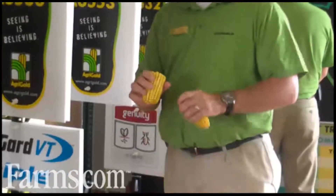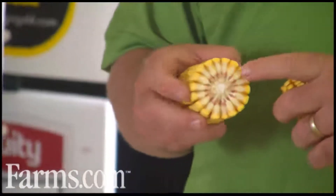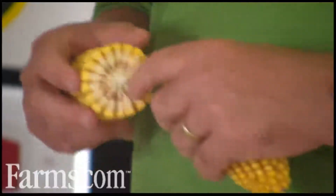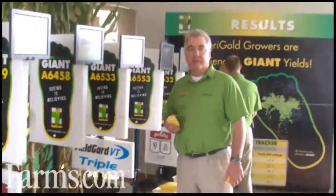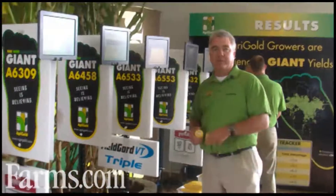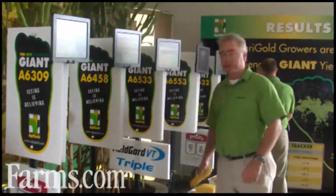The nice thing about 6533 is it's got a very deep kernel — that's where it gets a lot of its yield. It's got a real nice kernel texture to it, kind of a medium test weight. It seems like it's a very consistent product for our lineup.